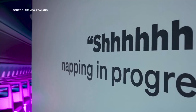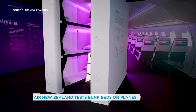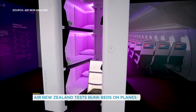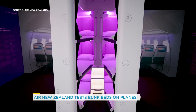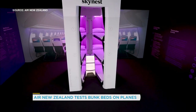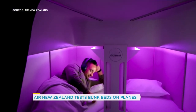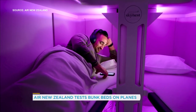New Zealand has been working on this for three years. It is called SkyNest. So you buy your economy ticket, you've got your seat, and then as an additional upgrade, you get one of these, which is a pod that you can sleep in. How much is the upgrade? We don't know. I hope it's not a big upgrade, because then it's not really economy.